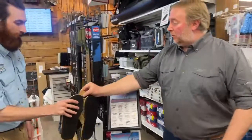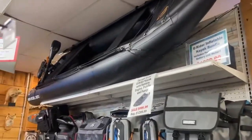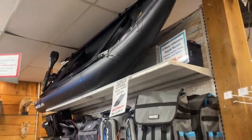Something else really cool — we've got the Savage Gear boat. That's going to be on sale as well. You can see the big sale sign there. It was $1,300 and it's down to $999.99. Very excited about that.